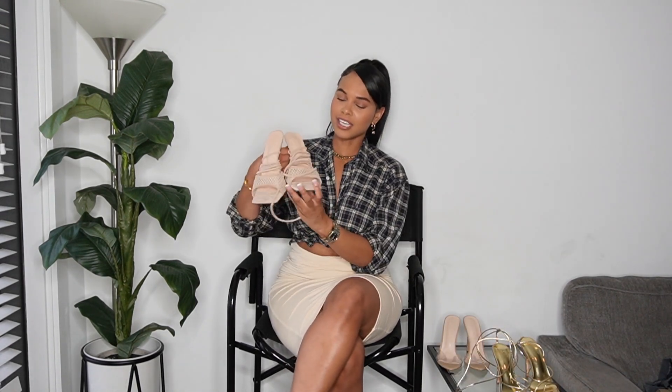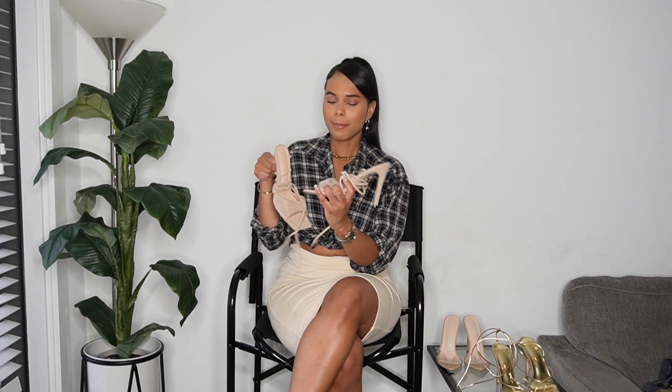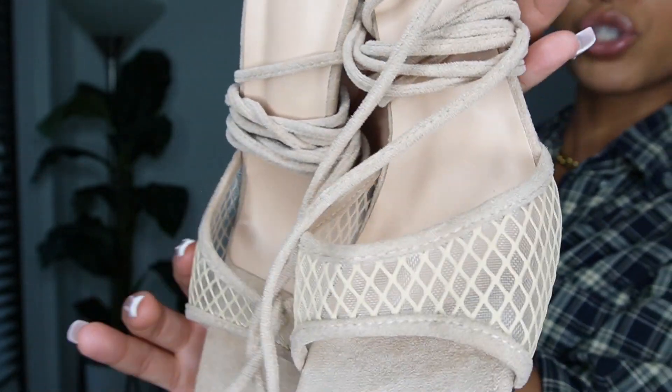I also got these white heels, but I ordered them too big so I won't be able to wear them. They're suede, which I didn't realize, and suede heels just get dirty so fast. Other than that, they look super cute and angelic — perfect for a white outfit, which is what I bought them for. They seem comfortable and are really soft. The laces are super long, which is another thing to note, but they're still really cute.